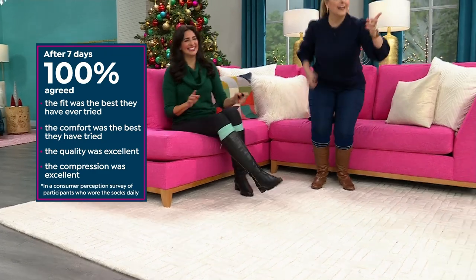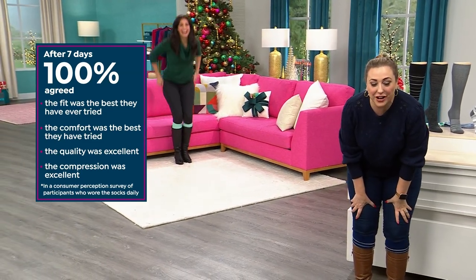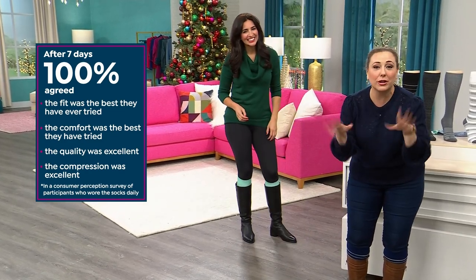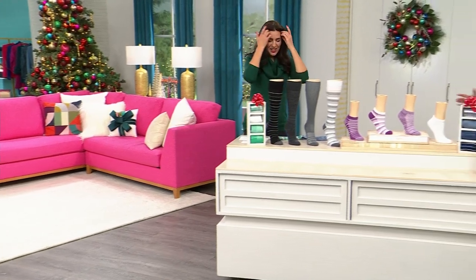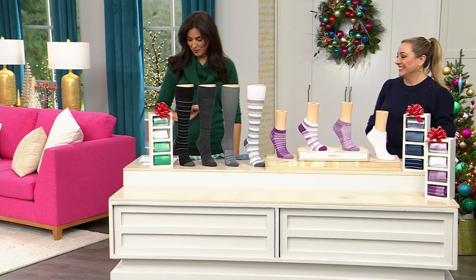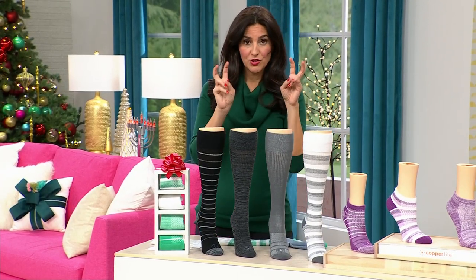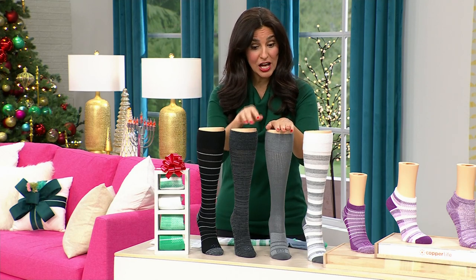Let me walk over and read that graphic — 100% agreed the fit was the best they had ever tried, the comfort was the best they had ever tried, the quality was excellent, the compression was excellent. And when you compare us to luxury socks that sell for $25 to $40 for a single pair, ours sells for $39.50 for one pair at retail — and those luxury socks don't have even three of the benefits that we just went through.